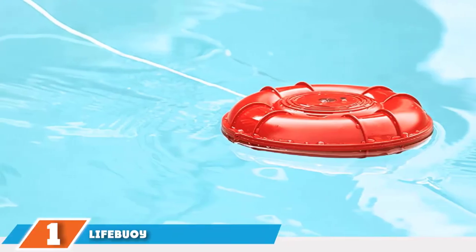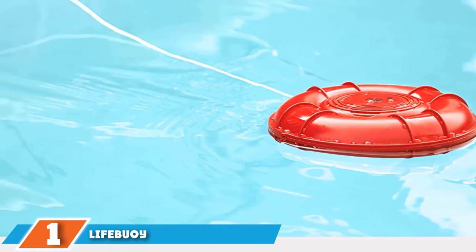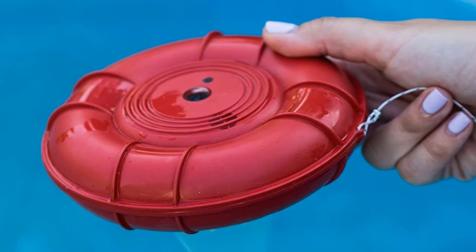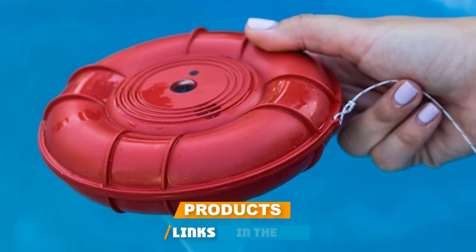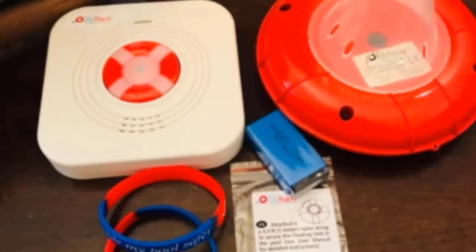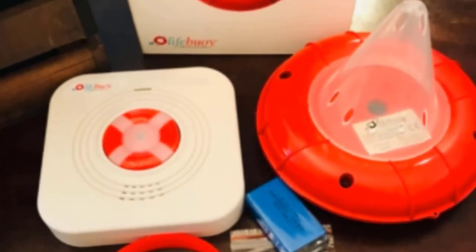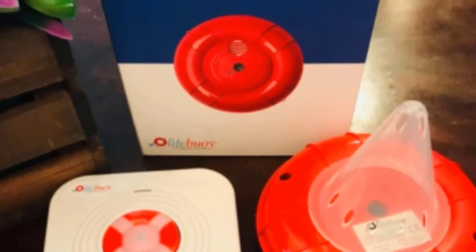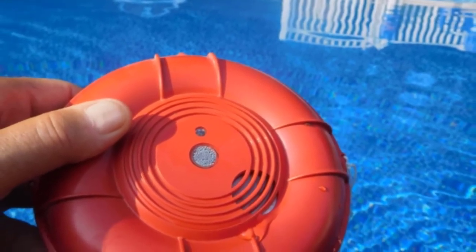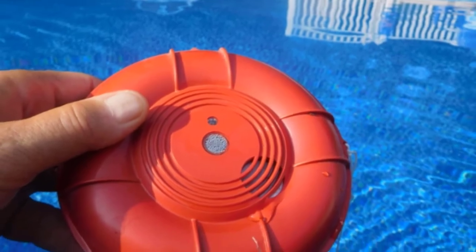At the first position of our list, we have the Lifebuoy Motion Sensor Pool Alarm. The Lifebuoy is perfect for those of you looking for something more than an ordinary alarm. Equipped with a smart sensor and controlled through a user-friendly smartphone app, this device allows you to easily adjust the sensitivity of the floating sensor. The device comes as a two-piece system.